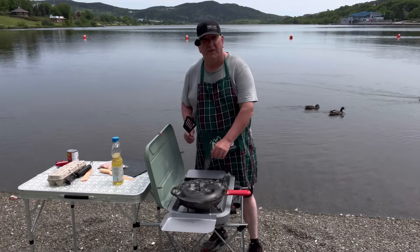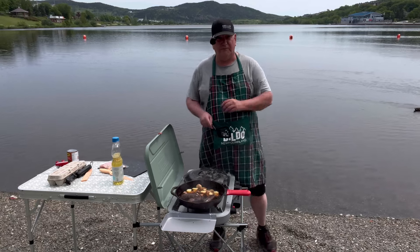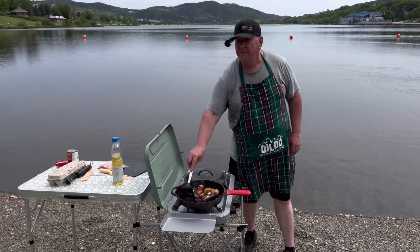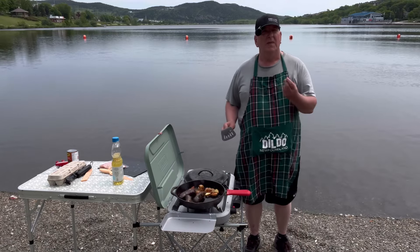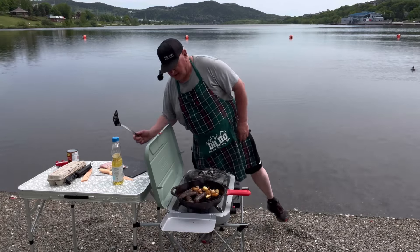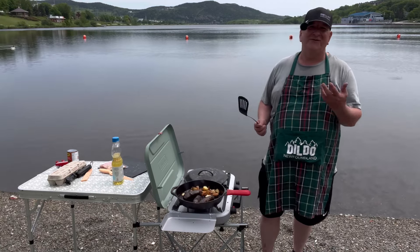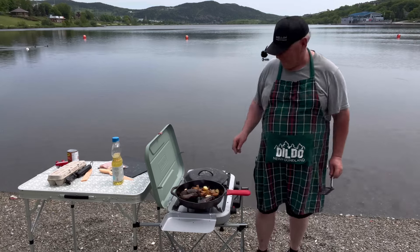I'm cooking blood puddings, black puddings, and hash browns so far. You can get them in white and black — it's a nice, savory taste to them. I'm also having ham, beans, and eggs today. Previously I had bologna, fried bologna, which is our Newfie steak here. I'm trying to do some traditional Newfoundland food that I like.